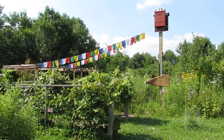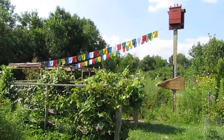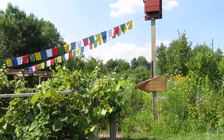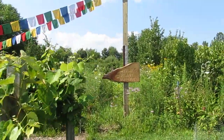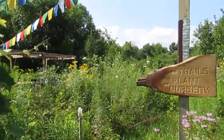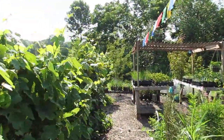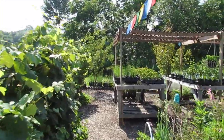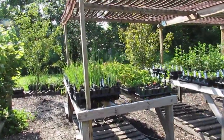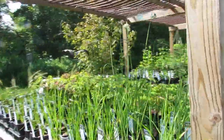Hey everybody, it's Jennifer with the Common Milkweed, and we are opening this Saturday for our native plant nursery. I wanted to take you on a quick tour so you can see what we have going on. We're looking at our orchard, making our way to the nursery past our awesome grapes and heading towards our tables. We have a ton of native perennial plants that are ready to go in the ground.